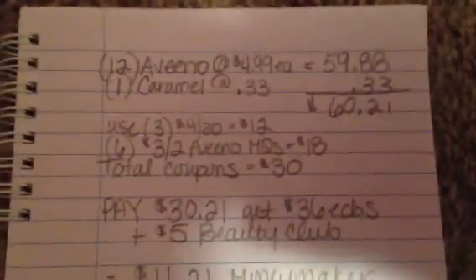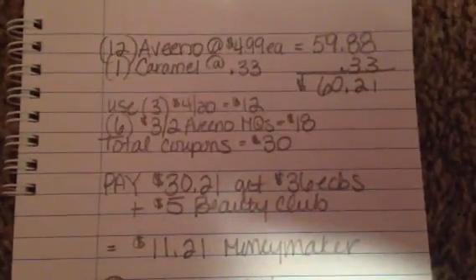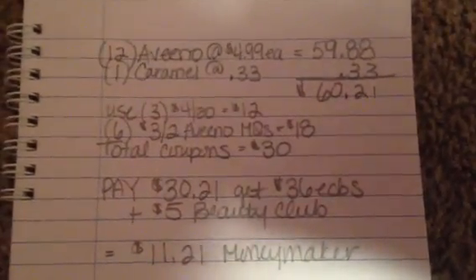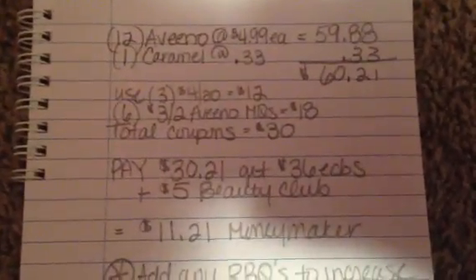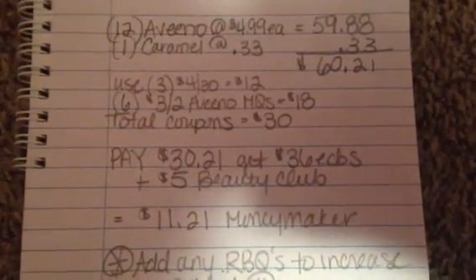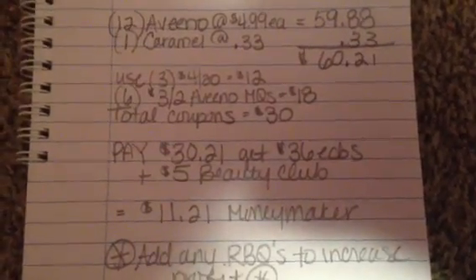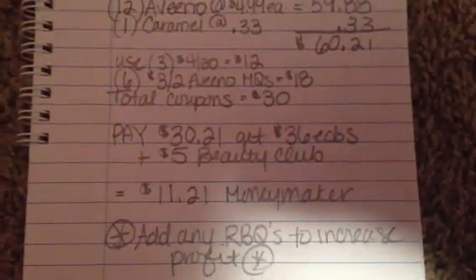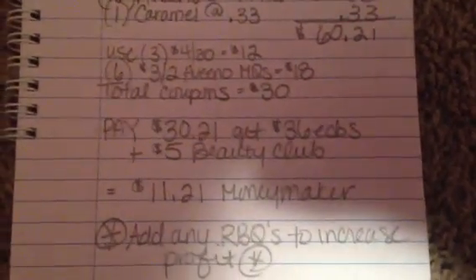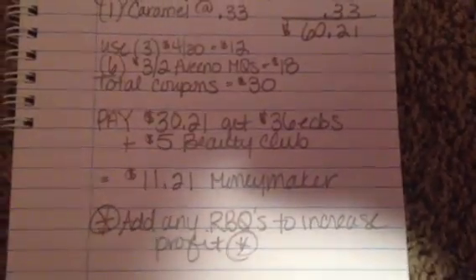This is what your deal is going to look like — it's a better deal. If you buy just 12, not 13, of the Aveeno at $4.99, that's $59.88. Throw in a caramel at $0.33 — that gets you to $60.21. Use your three four-off-20s to total $12, and six of your $3 off two Aveeno manufacturer coupons — those printables don't expire until next month, I believe — totaling $18. So you have $30 in coupons, which means you'll pay $30.21 out of pocket to get back $36 in ECBs. And because your Aveeno total is over $50, you'll also qualify for a $5 beauty buck, making your final an $11.21 moneymaker.